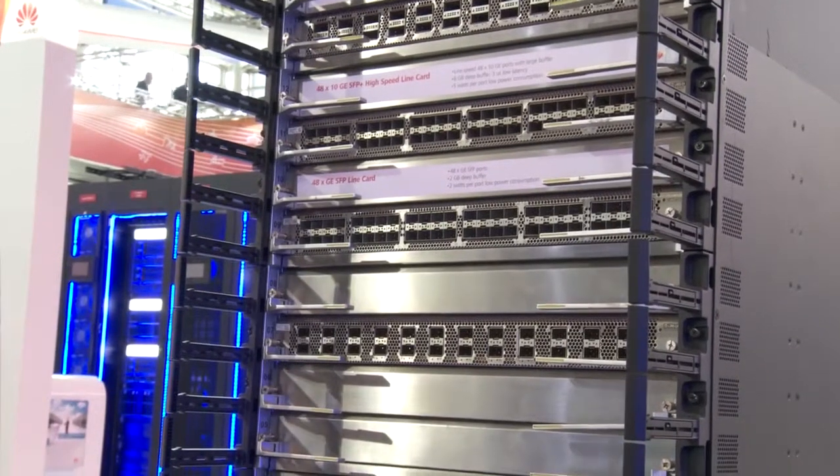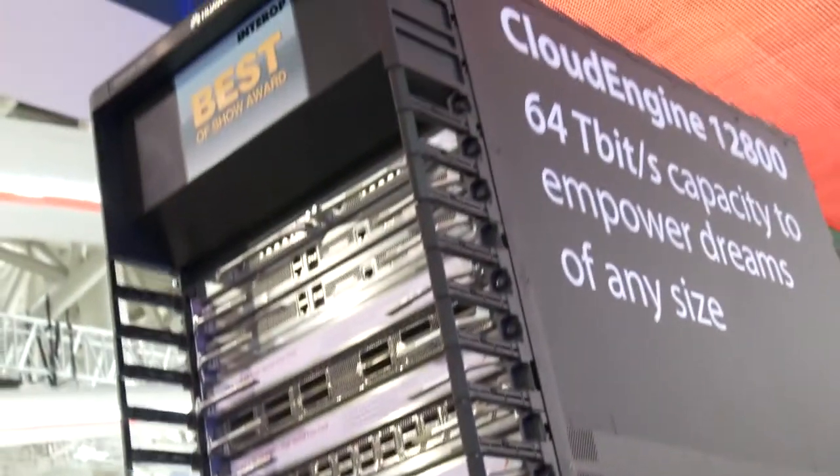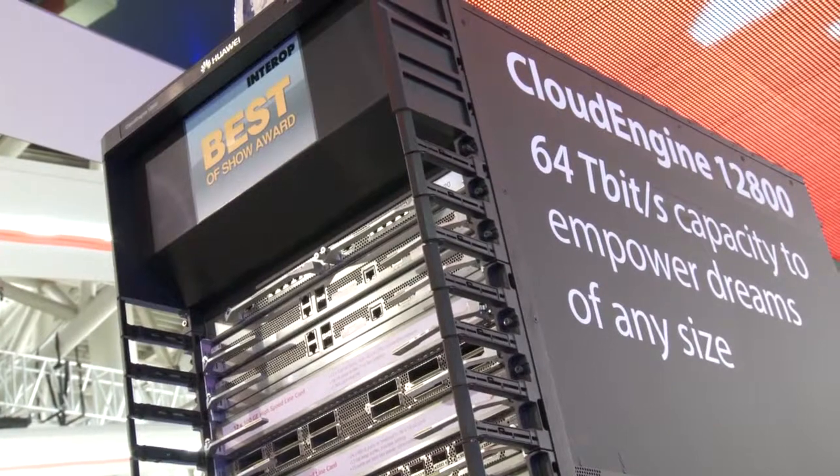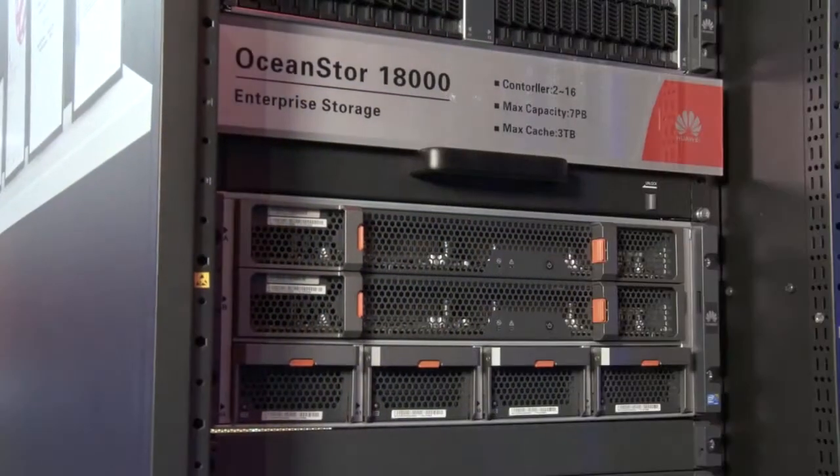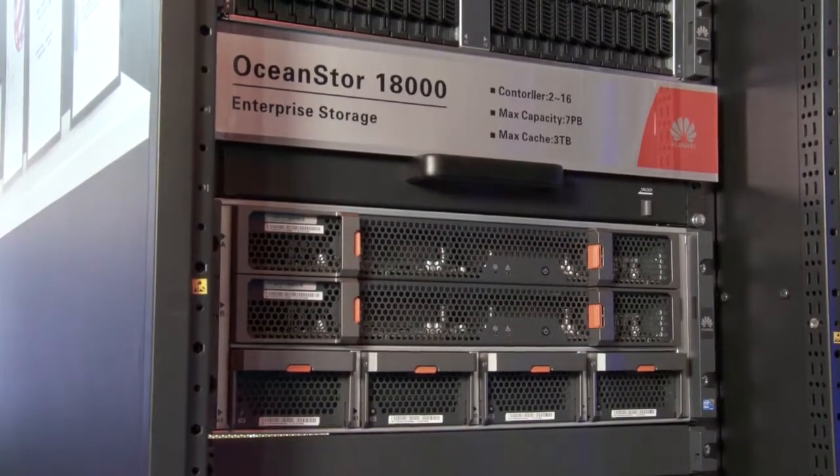Behind that there is the 12800 data center network that brings you the largest port density in the industry. And then we have got our OceanStor Storage 18000 being displayed on the floor.